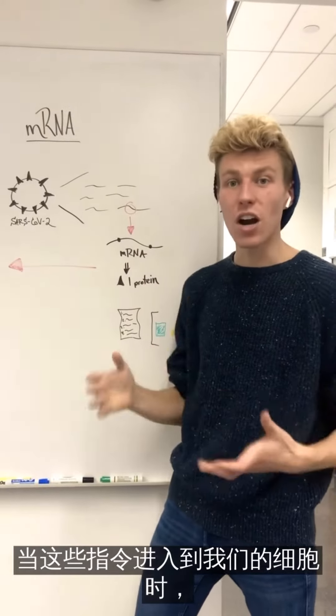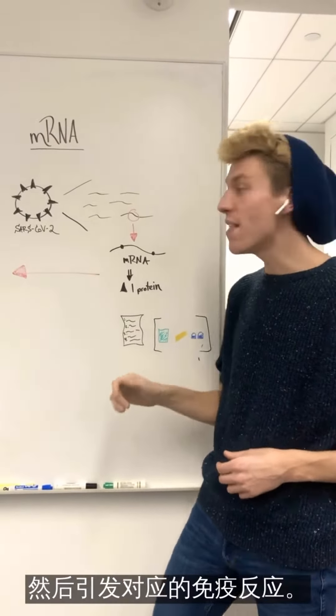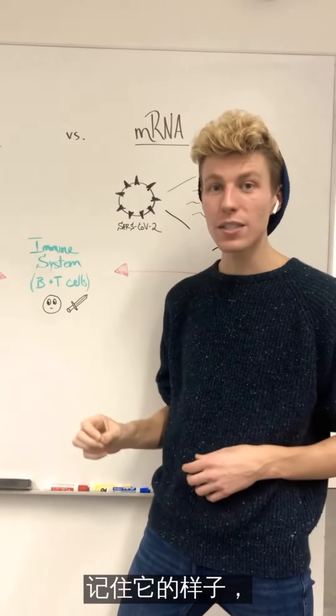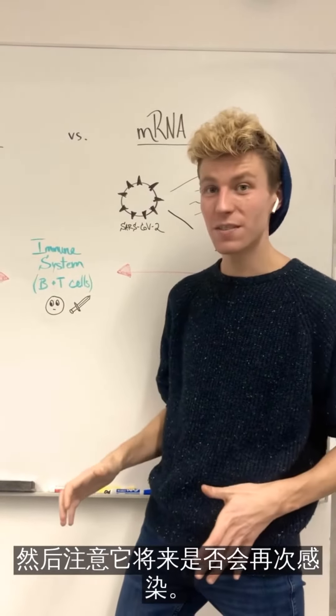When these instructions enter our cells, our own cells then make a protein, and then elicit the same immune response. They will destroy this protein, remember what it looks like, and then be on the lookout for any future infections.